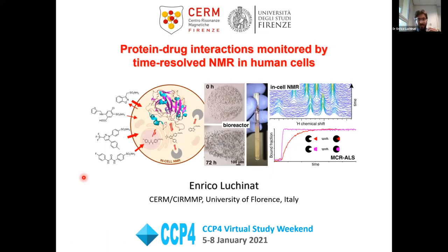Thank you Rebecca, and thanks to the organizers for inviting me to this workshop. I'm Enrico Lucchina, a senior postdoc at the University of Florence, and I work at CERM CIRMP, the magnetic resonance center of Florence. I'll show some examples of high-resolution NMR applied to human cells, and specifically to monitor time-resolved, real-time cellular events.